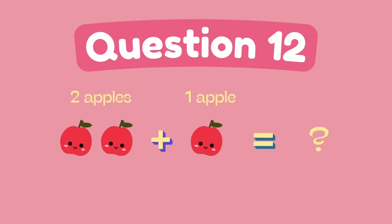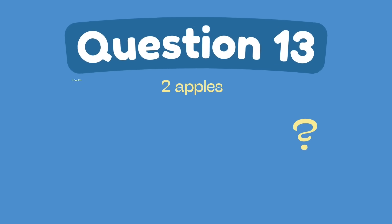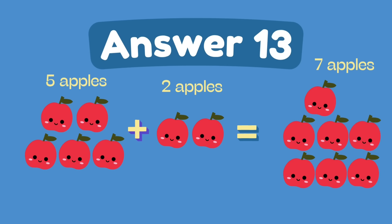What is 2 plus 1? What is 5 plus 2? The answer is 7.